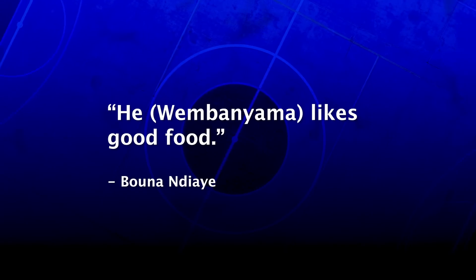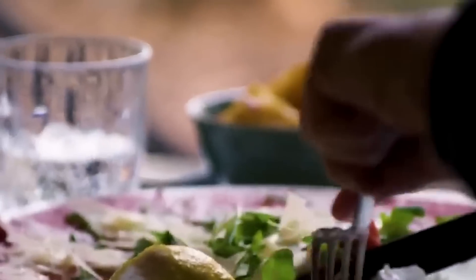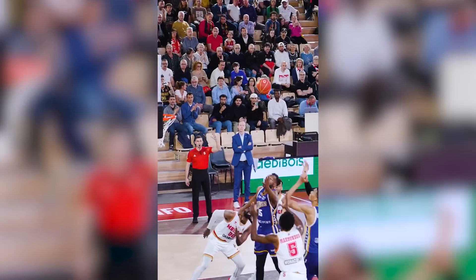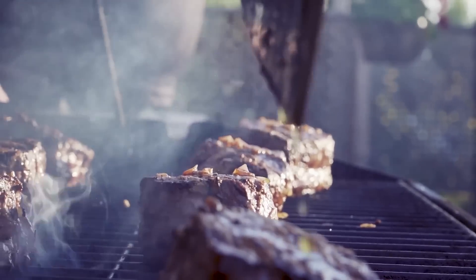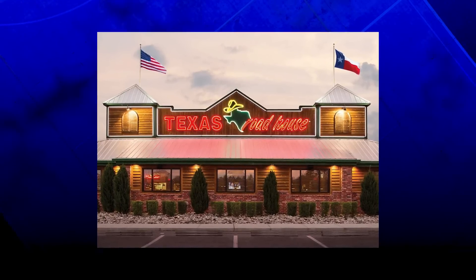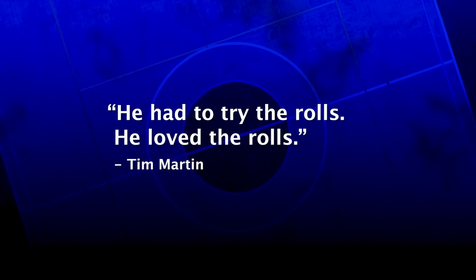This diet remains clean because, according to his agent, he likes good food. But even a player like Wembanyama needs a cheat meal. He'll obviously dabble in French cuisine, as that's where he's from. And while working out in Texas, Martin treated Wembanyama to local Texas barbecue and a quick stop at Texas Roadhouse — and Martin said they went there for one specific reason: he had to try the rolls. He loved the rolls.